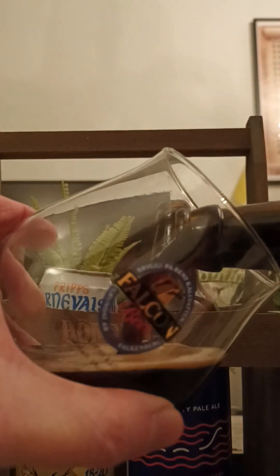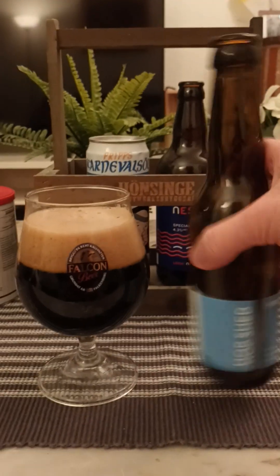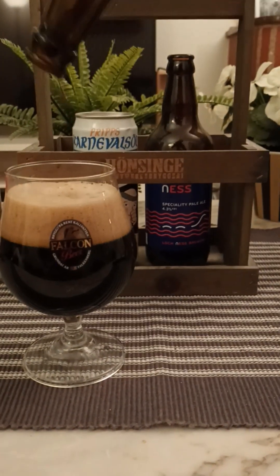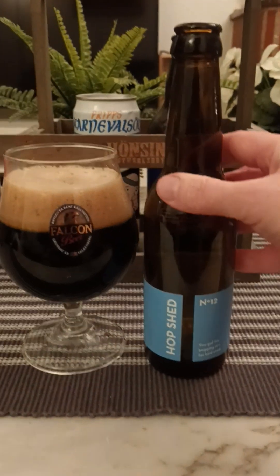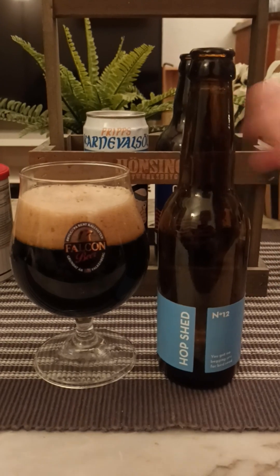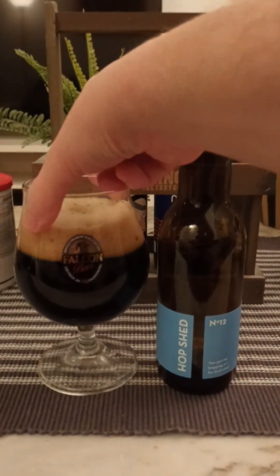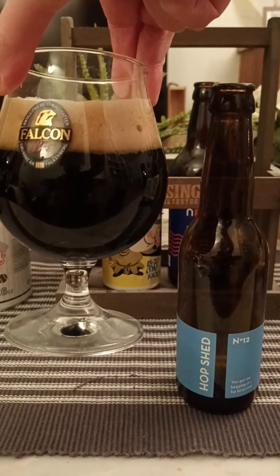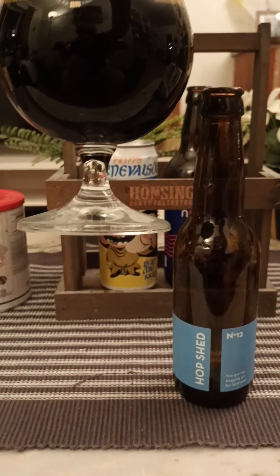There we go — lovely smoke on it. Look at that, yeah, that looks pretty good. Certainly a good deal of carbonation, and it's out. Hop Shed Brewery number 12 milk stout — two fingers worth of a kind of mocha-colored head, a couple of very minuscule bubbles on top. You can hear the carbonation hiss and fizz a little bit there. Jet black beer, looking good.